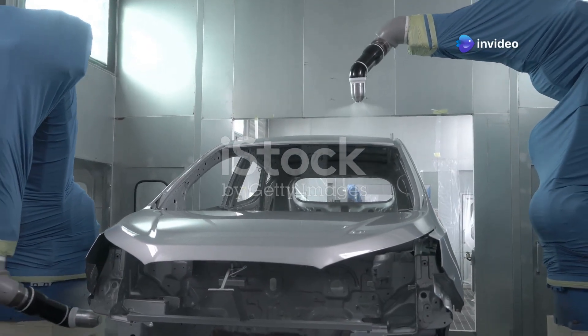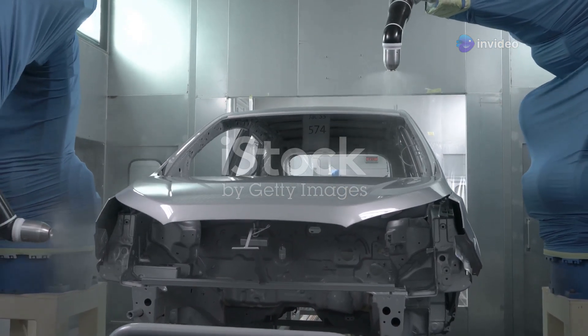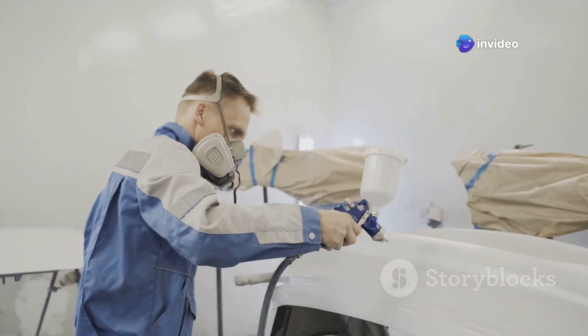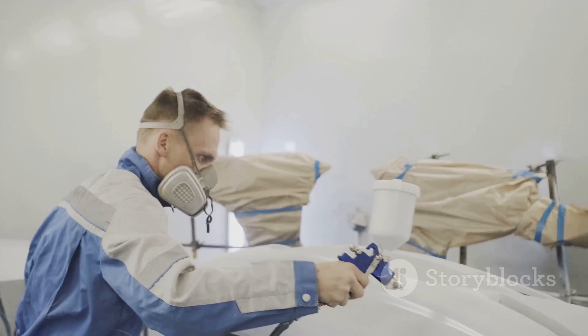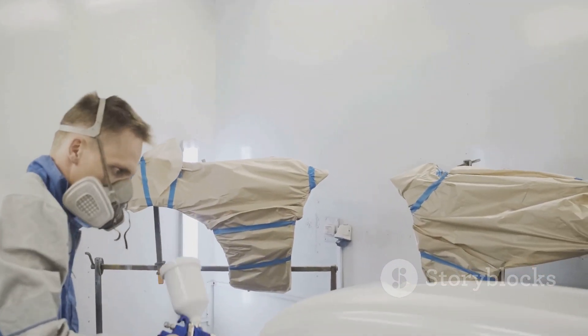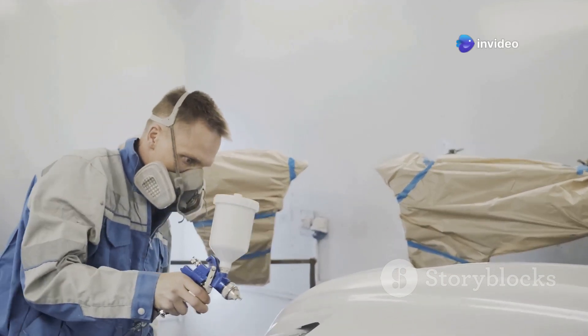Now for the exciting part — the paint. But first, primer. Primer is essential because it prepares the surface for the paint, ensuring better adhesion and durability. Without primer, the paint might not stick properly, leading to a less than perfect finish. It's like the first coat of paint you put on a wall, but way fancier. This primer is specially formulated to bond with the car's surface, creating a smooth and even base for the paint to adhere to. It also helps to cover up any imperfections, ensuring a flawless finish.